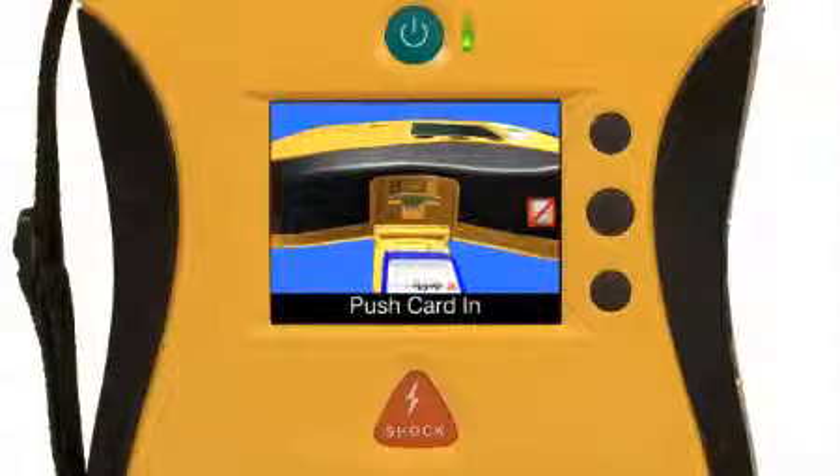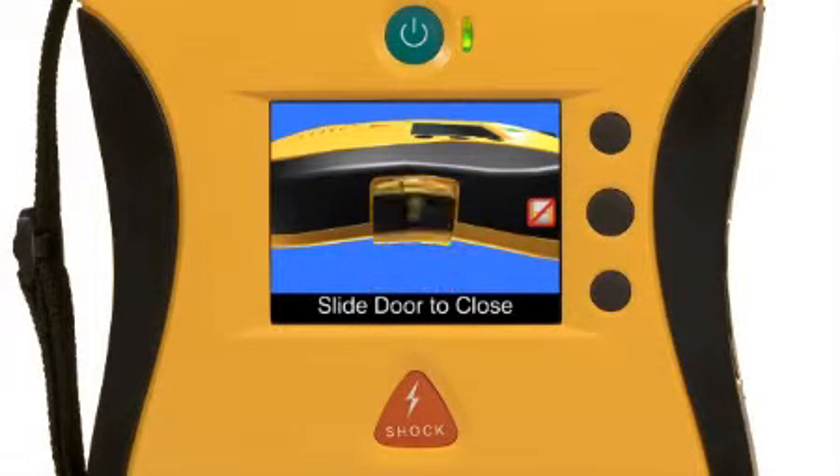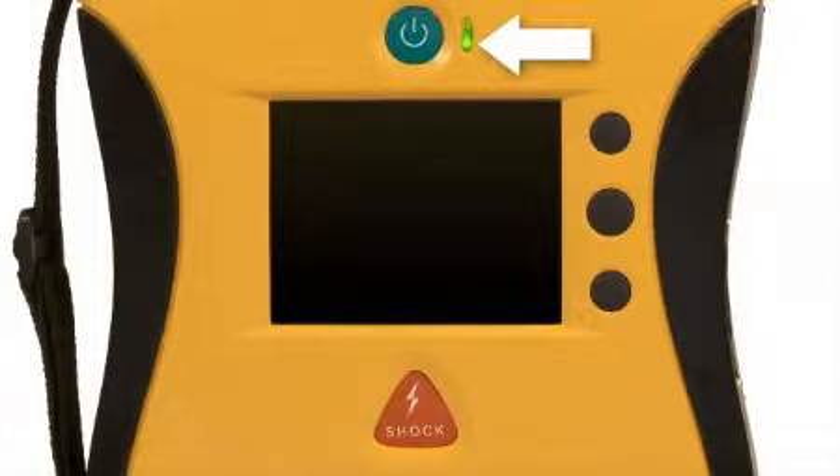If you don't know how to perform an upgrade — after all, the science of resuscitation is changing as we learn more about saving lives — with the View, upgrades can easily be made to the unit in the field, ensuring your unit is never obsolete. The built-in help menu walks you through the process step by easy step. The active status indicator, with its highly visible flashing green light, gives you the peace of mind that your unit is rescue ready when you need it.